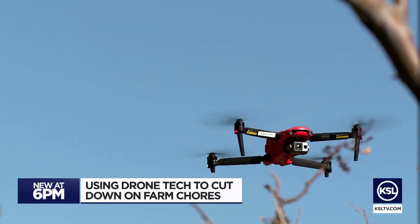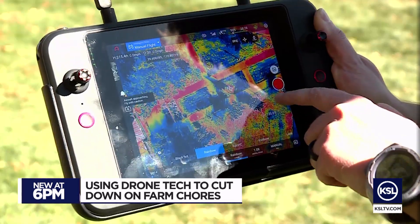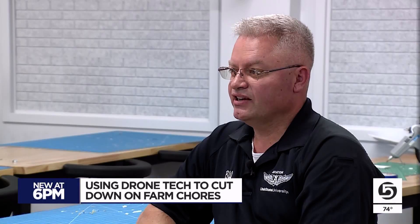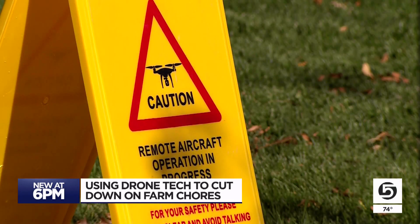Drones can determine spots that need to be fertilized. They can even sense which livestock are in heat during mating season. You can actually read their numbers on their tags in their ears. And some farmers get a bit more creative.